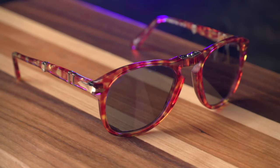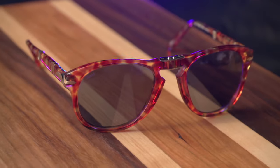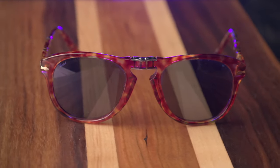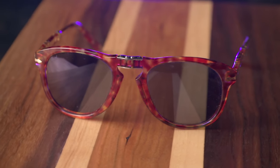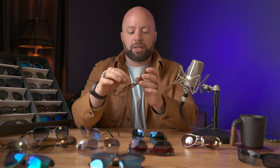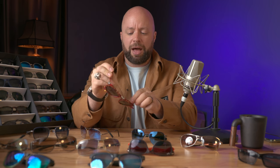I also bought these Persols a little while ago and I thought they were a great idea. These are the same model that Steve McQueen wears in Bullitt, so I thought, how cool is that? And they fold up, which is really nice — you can put them in their little case. But I noticed that in order to unfold them, you really have to sort of touch the lens. It's kind of difficult to put them away or take them out without touching the lens. Most of the time I would open them up and have to clean them off.